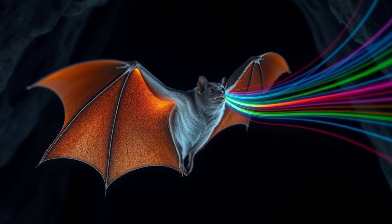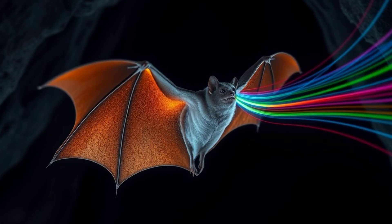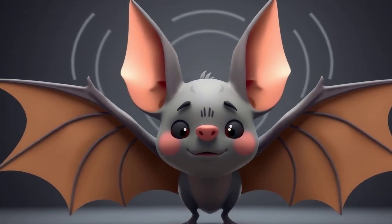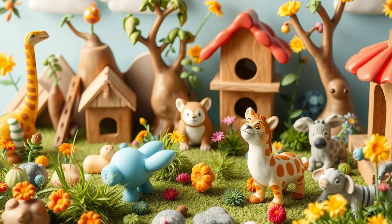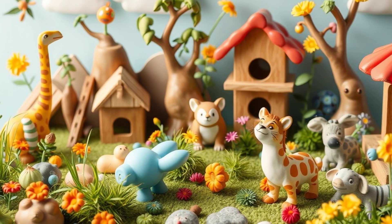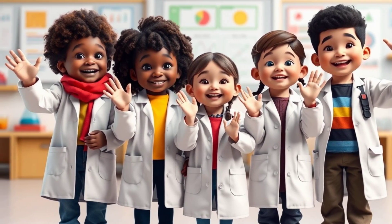So, that's how bats see in the dark. They use echolocation, which is like shouting into the darkness and listening for the echoes. It's a super-cool way to navigate and find food. Keep exploring and learning about the amazing world around you. There's always something new and exciting to discover. Until next time, science explorers!